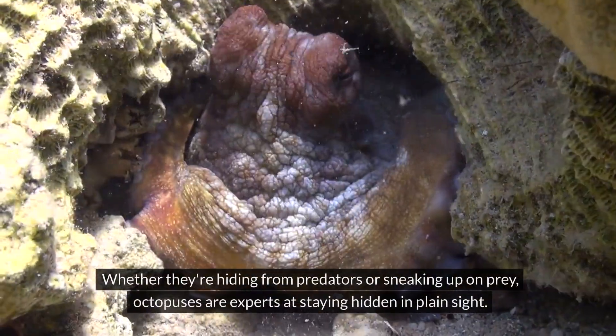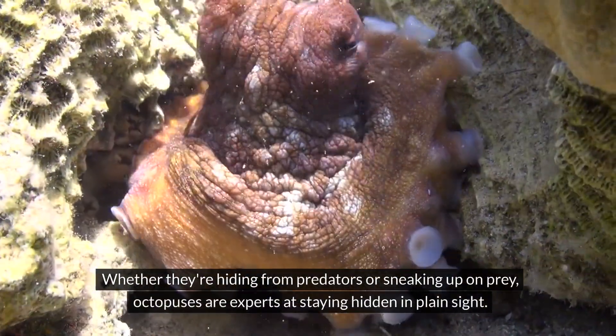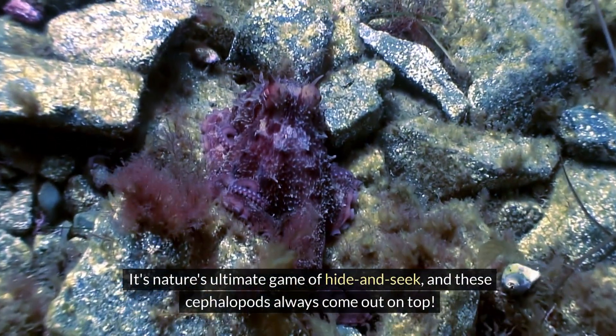Whether they're hiding from predators or sneaking up on prey, octopuses are experts at staying hidden in plain sight. It's nature's ultimate game of hide-and-seek, and these cephalopods always come out on top.